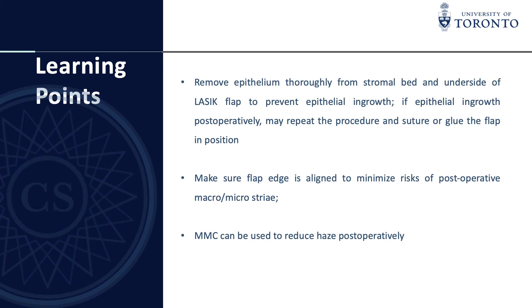The key learning point is to always make sure that you remove the epithelium thoroughly from the stromal bed and also from the underside of the LASIK flap, in order to prevent epithelial ingrowth. If you notice epithelial ingrowth postoperatively, you can repeat the procedure and then suture or glue the flap in position.